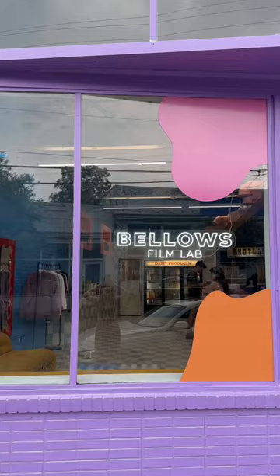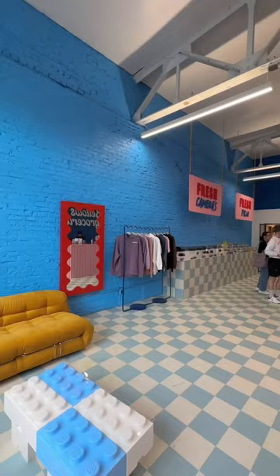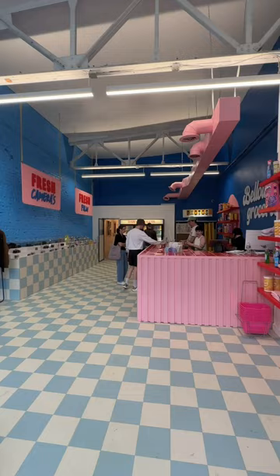I just finished designing a film lab in Atlanta and I'm gonna give you guys a tour. It's called Bello's Film Lab and it's a fake grocery store where you can get your film developed and buy film and cameras.